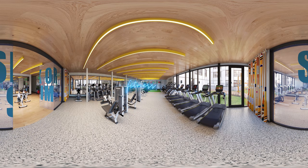Our state-of-the-art fitness center rivals the best gyms in town, and it's all included exclusively for Hub University residents. After your workout, unwind in the adjacent steam room and sauna, or customize your tone in one of our indoor tanning beds.